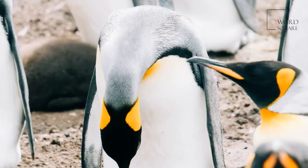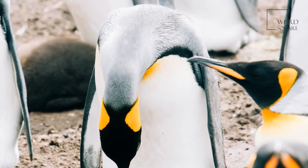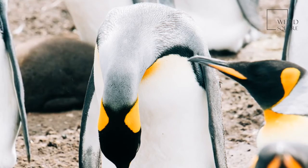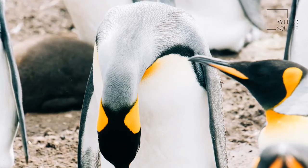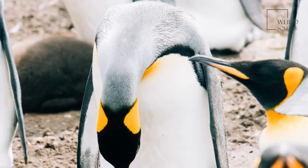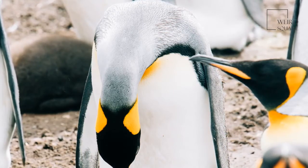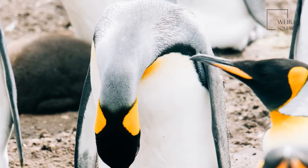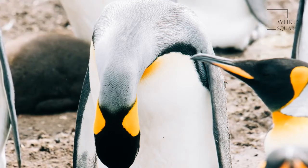These birds hunt in colonies. Their high energy usage requires large amounts of food, as they routinely dive to the ocean floor as many as 100 times in a single day. That is where they find lanternfish, squid, small crustaceans, and krill. Adults will consume as many as 450 fish in a day, and they feed their young by regurgitating their food.